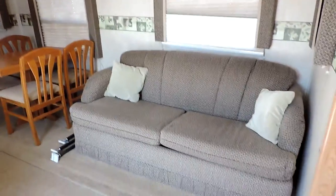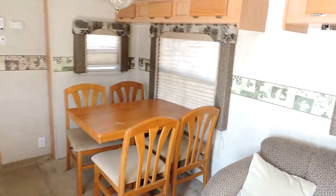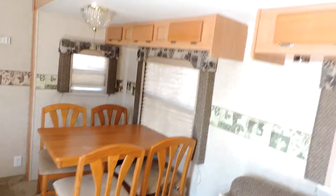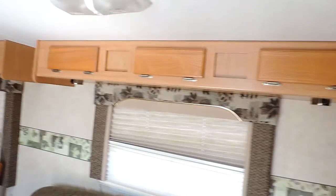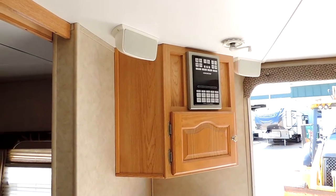On the left side, in the super slide, there's a couch that has a hide-a-bed inside. The couch cushions are in great shape. There's also a table with four chairs, beautiful window valances, day-night shades, and surround sound speakers throughout the unit, along with a concert tone CD player in the corner.